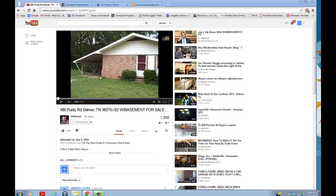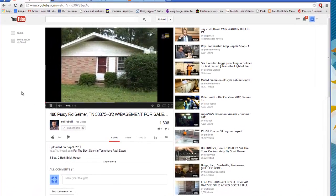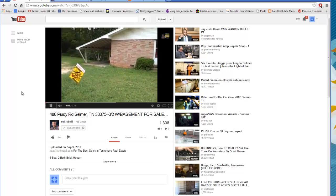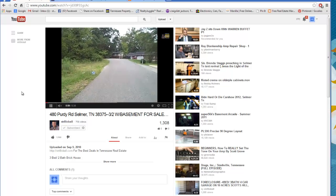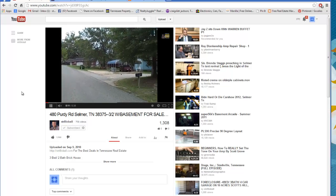Hello everybody, Tim Crane here. Today I'm going to talk to you about a deal we did a while back. It wasn't one of our first deals, but it was in the first two years of being in business with my brother.